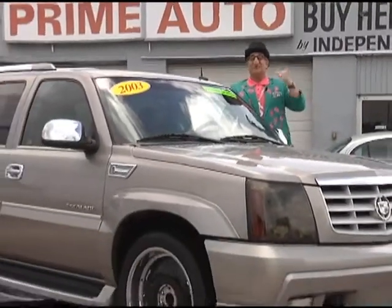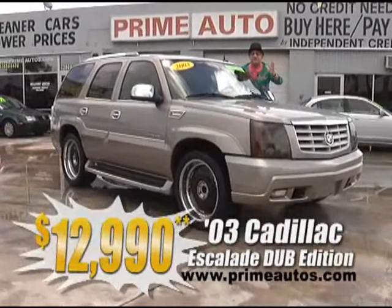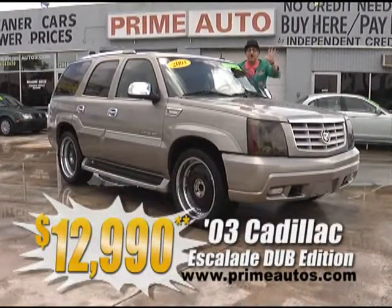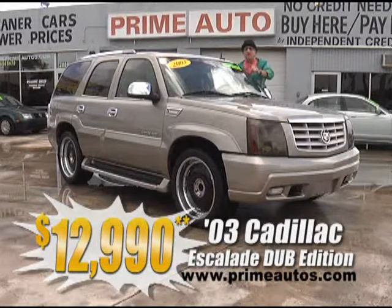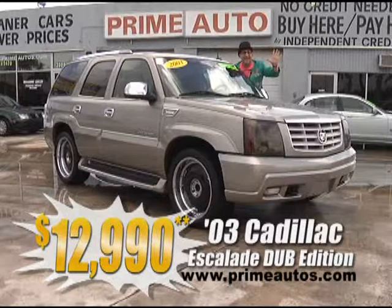Here at Prime Motors, we finance everybody — even on premium luxury SUVs like this 2003 Cadillac Escalade hard-to-find Dub Edition with custom 22-inch rims, Bose sound system, leather, and all the amenities. Only at Prime Motors, and it's only $12,990.